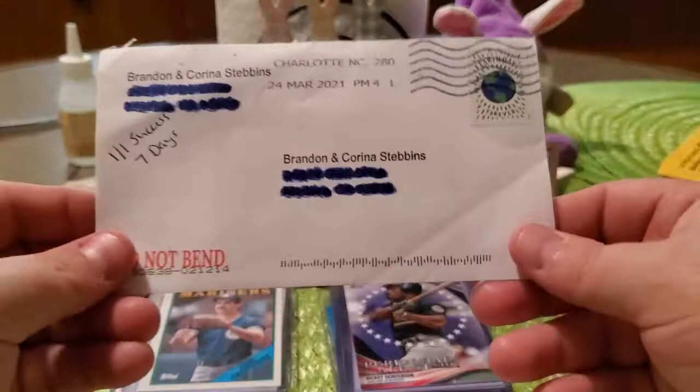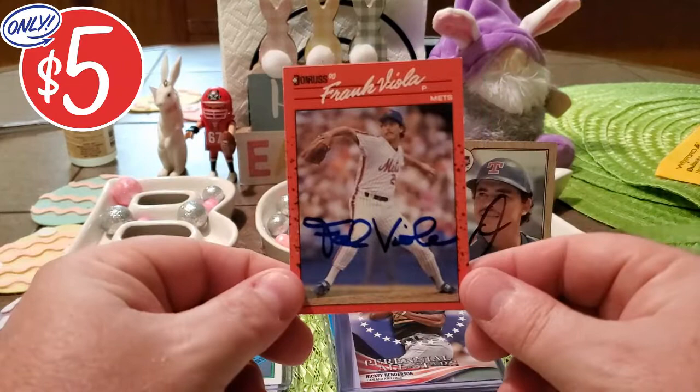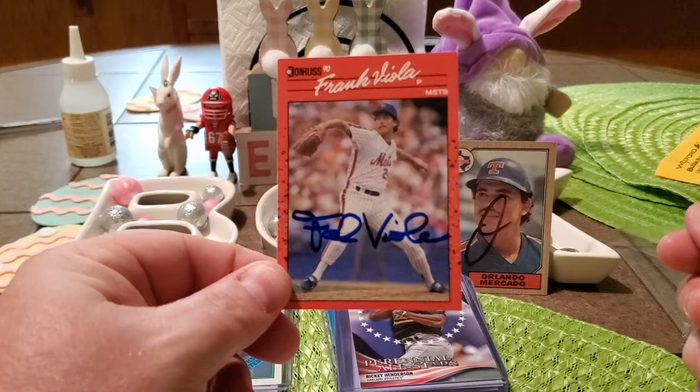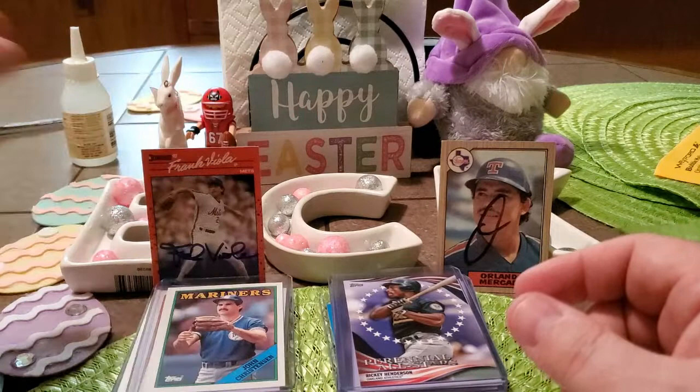Moving on to our next return, we have a one-for-one success in seven days coming out of Charlotte, North Carolina, and we got back Mr. Frank Viola on the 1990 Donruss for the set. He signed it wonderfully in blue. I cannot complain about that — especially with a seven-day turnaround. That is awesome.